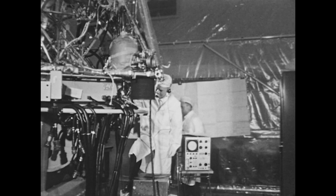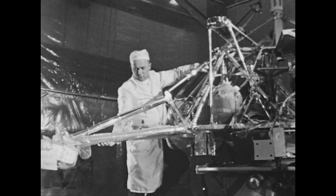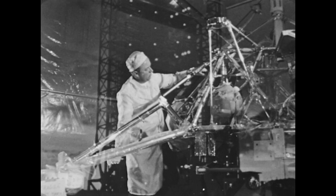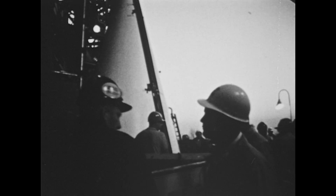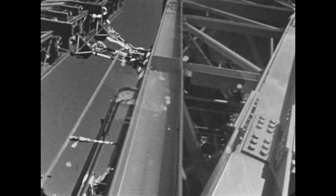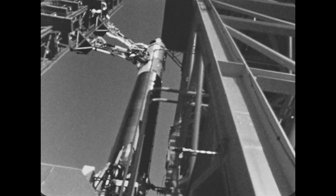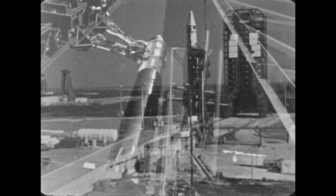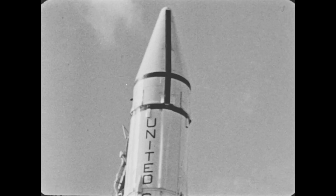Surveyor final check-out. Nothing more can be done on Earth. The word is go. It is time to move out into space. Surveyor arrives encapsulated in its nose fairing at Launch Complex 36A, to be raised by the gantry crane and mated to the Atlas Centaur launch vehicle. During the last hour of countdown, the gantry is withdrawn. It is the morning of May 30, 1966. We are 65 hours away from the moon.